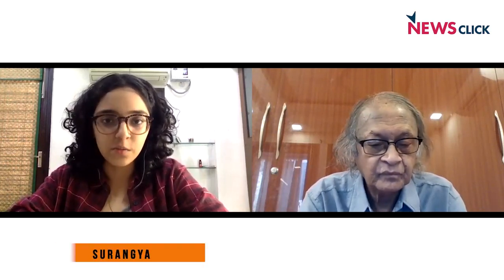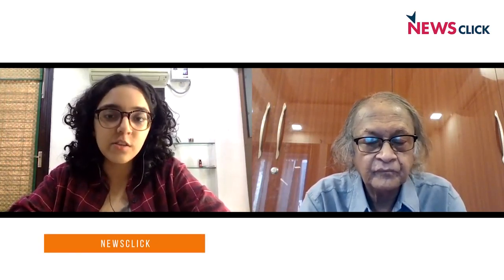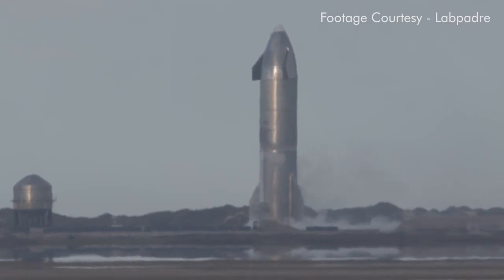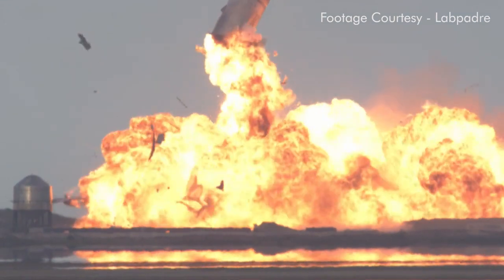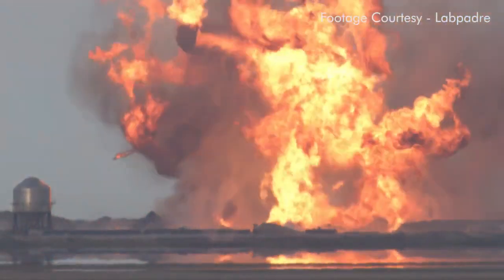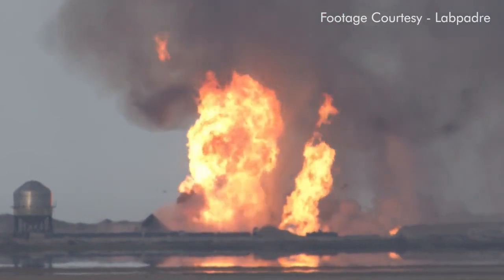Hello and welcome to NewsClick. Today we are joined by Deera Gunandan from the Delhi Science Forum to talk about the most recent explosion of the SpaceX Starship series. This time it was the SN10, which exploded right after landing. This was the third such explosion which has happened since SpaceX started testing its Starship series since December.